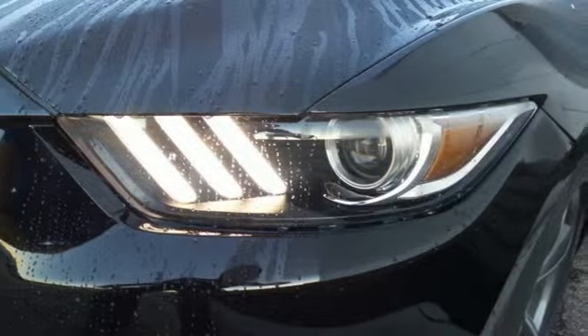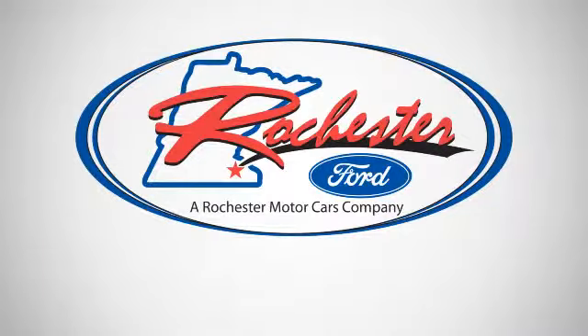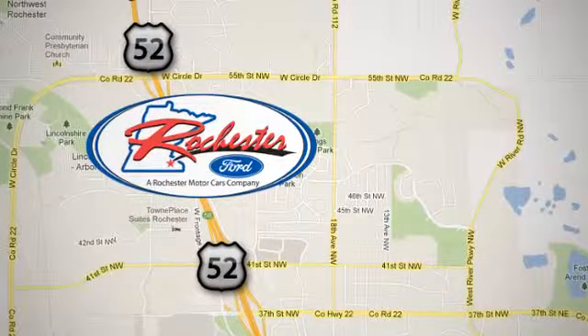This Mustang was built to be driven. Be a part of its destiny today. Experience the difference at Rochester Ford. We're conveniently located between 41st Street and 55th Street NW on Highway 52 in Rochester, Minnesota.